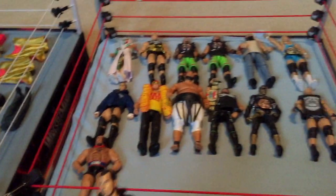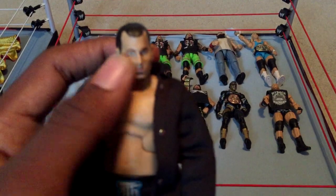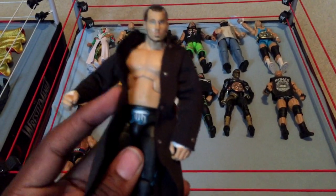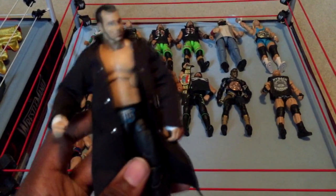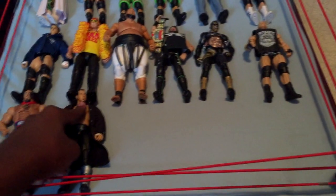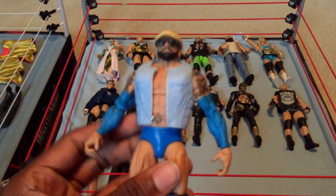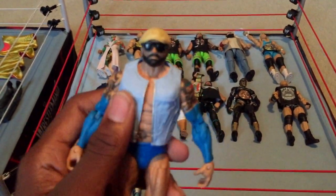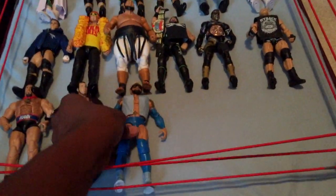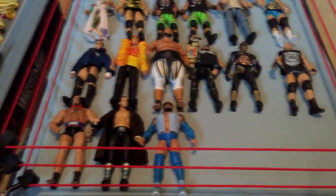Next I got this from a consignment sale — I want to say this is Elite 6 or 8, it's Matt Hardy. Really nice figure, I really like this one. I'm not sure if it might be Elite 2 though. Next we have Elite 32 Batista. It's an okay figure — I really hated Batista's attire when he came back to WWE. I much prefer the old Batista figures over the new ones any day.